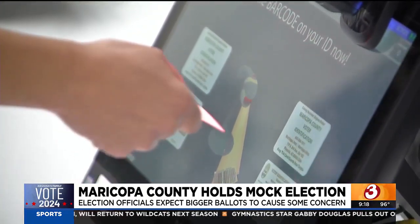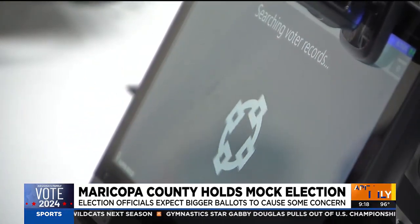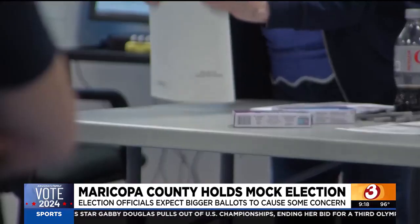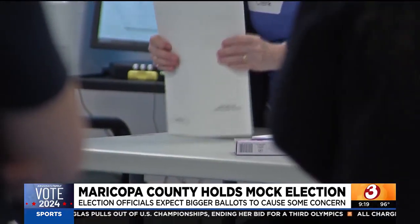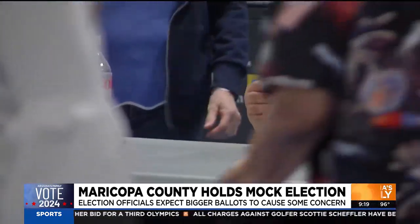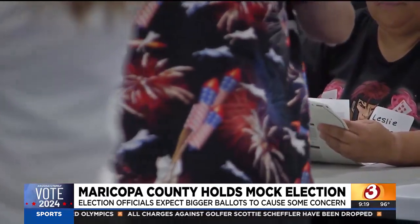Under the vote center model, every one of the more than 200 vote centers needs to print unique ballots on-site based on which voter shows up. You may remember there were printer issues during the 2022 election, leading to long lines and tabulation issues at some polling locations.